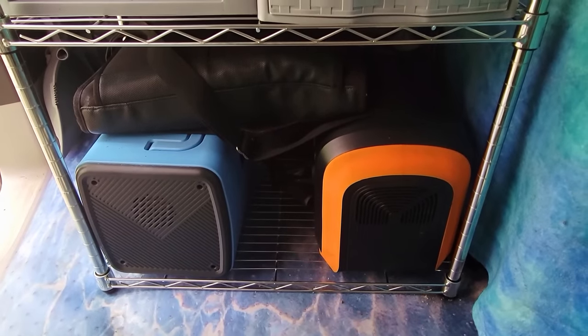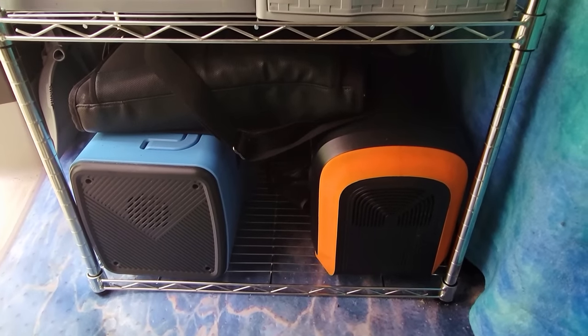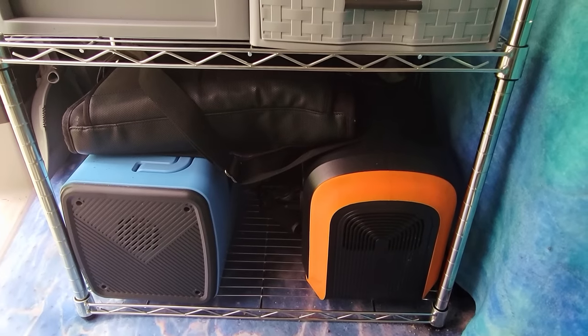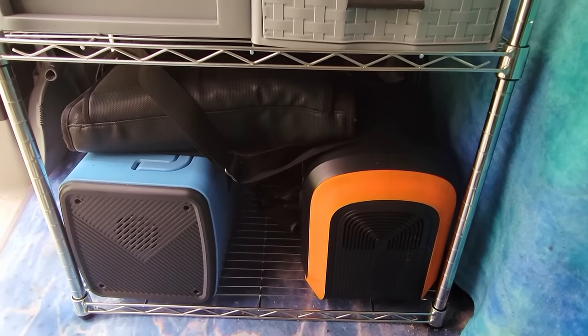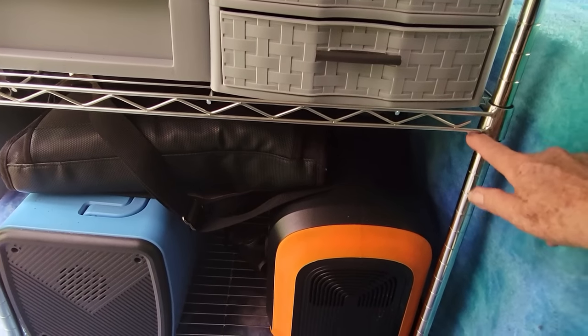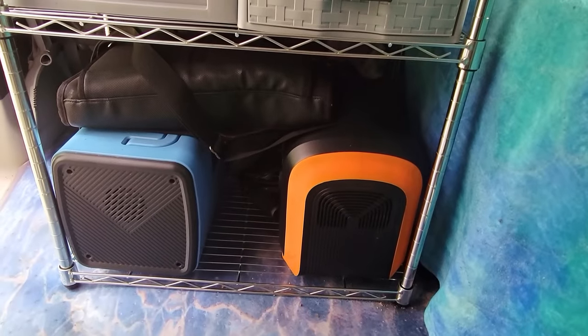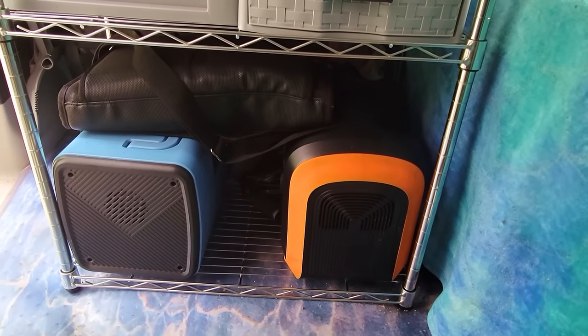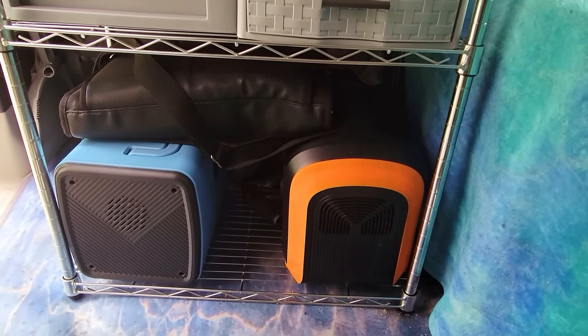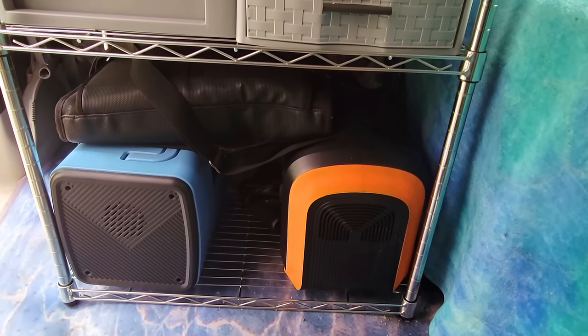Starting at the bottom — the reason I got this metal shelf is it's the same kind I have in the back, just a little bit smaller. The thing about these shelves is you can adjust the height of each shelf. I made it high enough that I could put both of my power stations in here — I've got the Bluetti and the Oukitel 1200, which I love.